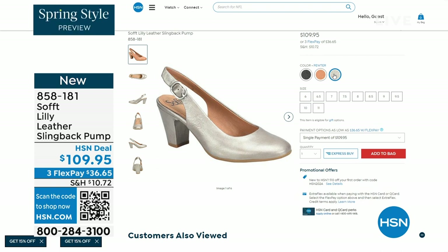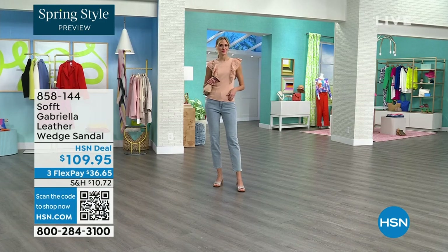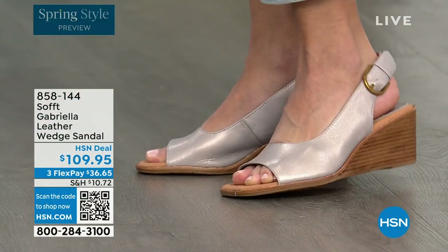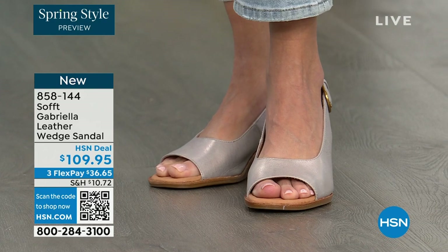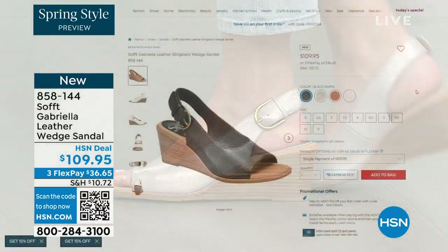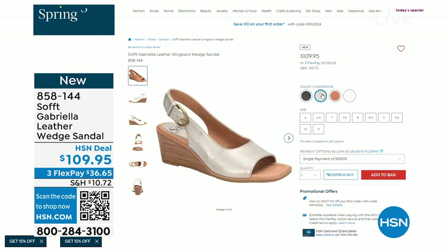We also have the Gabriela leather wedge sandal coming up — this is brand new, a launch for us here at HSN. Maybe you liked the other one but you prefer your toes out. A wedge you can never go wrong with. You're seeing them in the champagne color. They also come in white, black, and a luggage which is a beautiful tan. Aren't these stunning — can't you see yourself wearing them all spring and summer long?